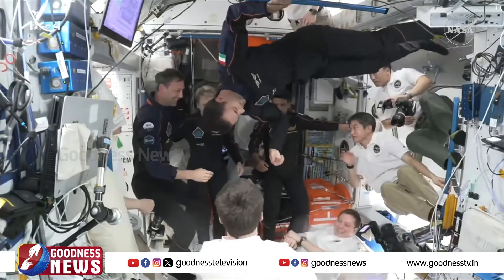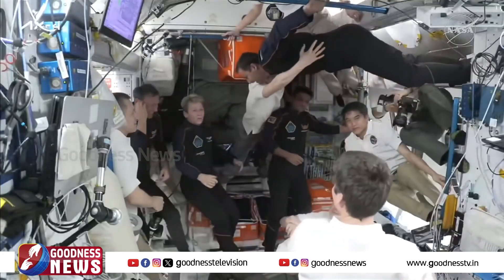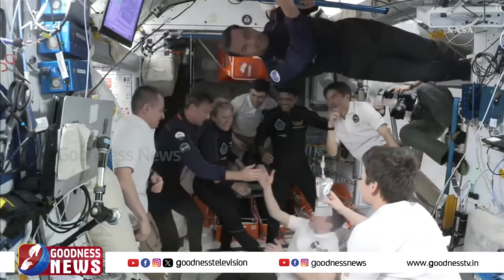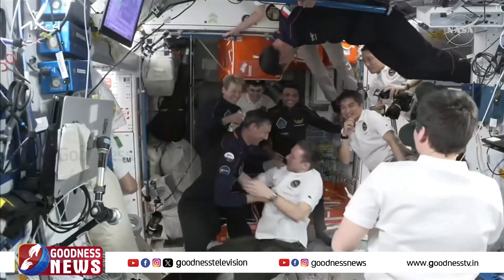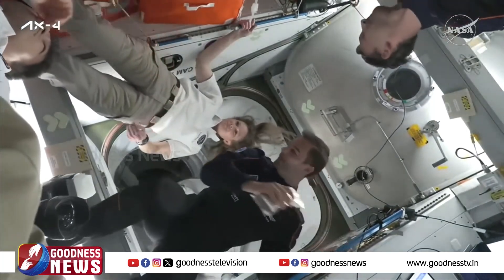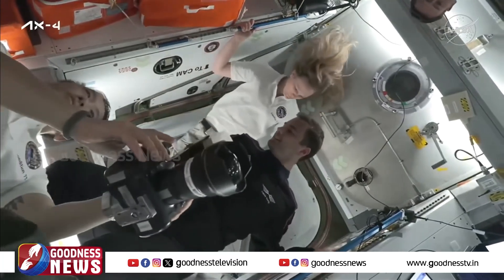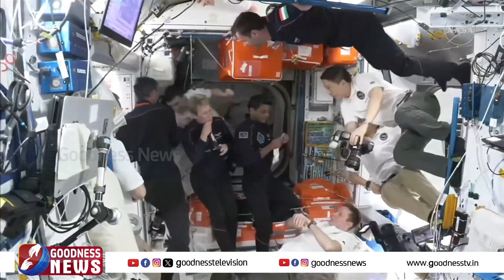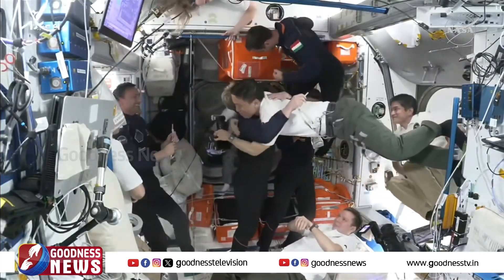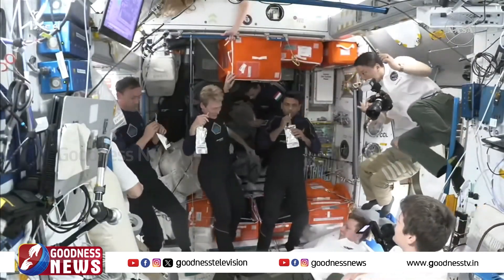Great big hugs and handshakes across all members of Expedition 73 and Axiom Mission 4: Anne McLean and Nicole Ayers of NASA, along with Johnny Kim, Kirill Peskov, Sergei Ryzhikov, and Alexei Zubritsky of Roscosmos, and Takuya Onishi, commander of Expedition 73 and of JAXA — with handshakes and hugs for Peggy Whitson, Shubhanshu Shukla, Sławosz Uznański-Wiśniewski, and Tibor Kapu. With their arrival to the International Space Station, that now makes 288 visitors to the orbiting laboratory.